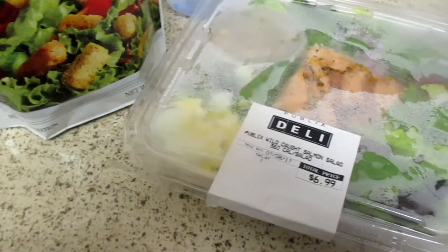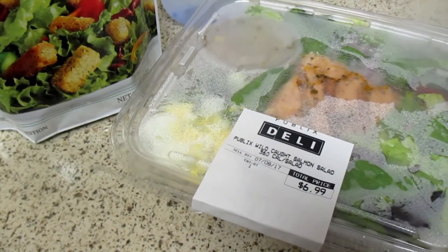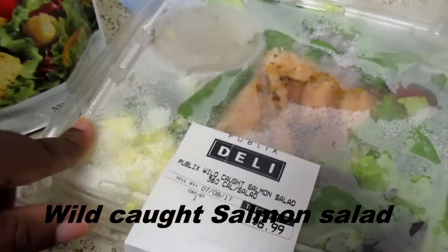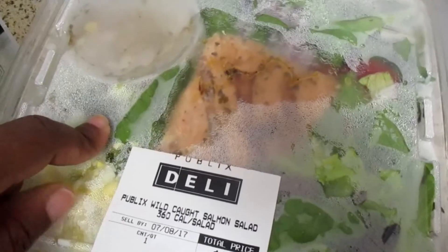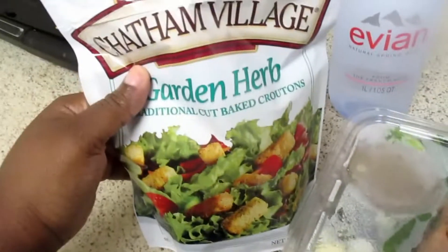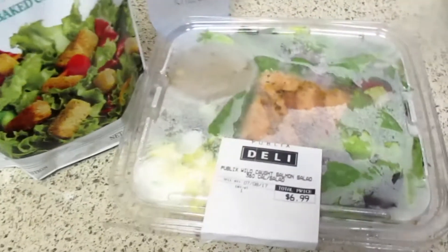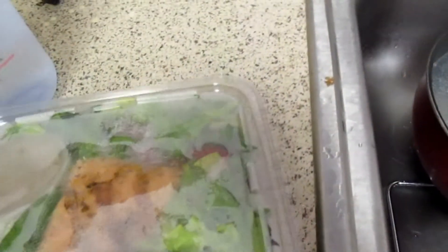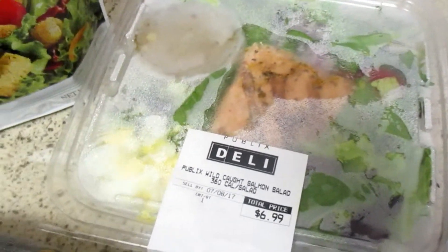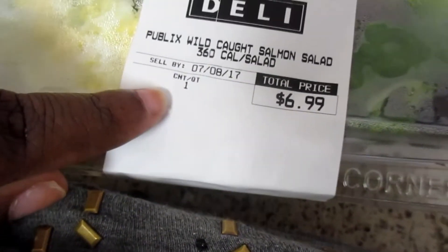For Thursday's lunch I had a Publix wild-caught salmon salad. This had eggs, cucumbers, capers, red onion, spinach, romaine, and like a lemon curd dressing. I used a little bit of these garden herb croutons, and of course I had my Evian. You guys know I only drink water — I don't drink juices and sodas, I just drink water, it's just the way to go. The salad was good; I don't really like salmon but I tried to fight through it.